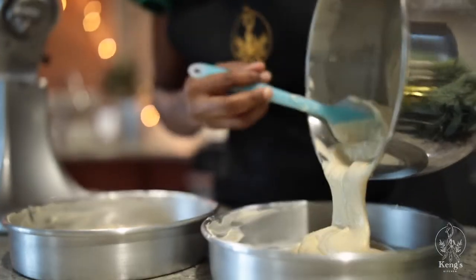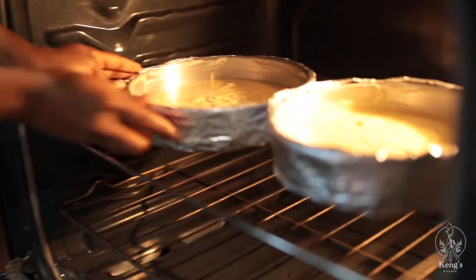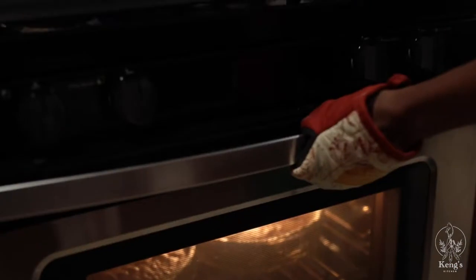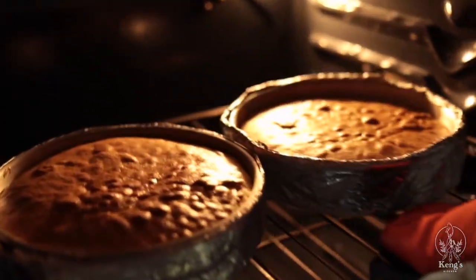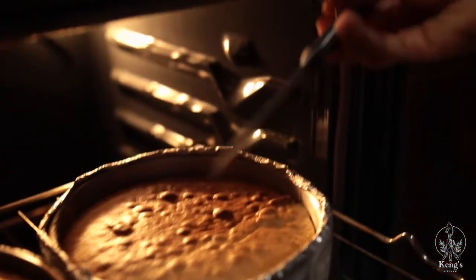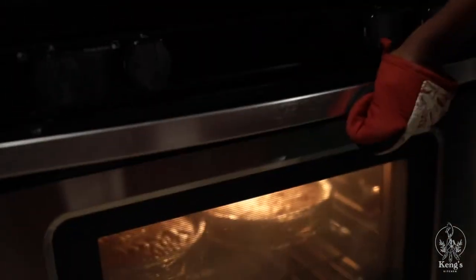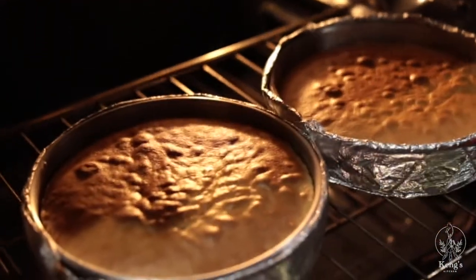So the cake batter is ready. I'll pour it into my cake pans and then bake it at 350 degrees for 40 minutes or until the cake is golden brown. Another way to check if your cake is ready is to insert a knife or a toothpick in the cake — if it comes out clean then your cake is ready. At this point, I will turn off my oven and then take out the cake and let it cool.